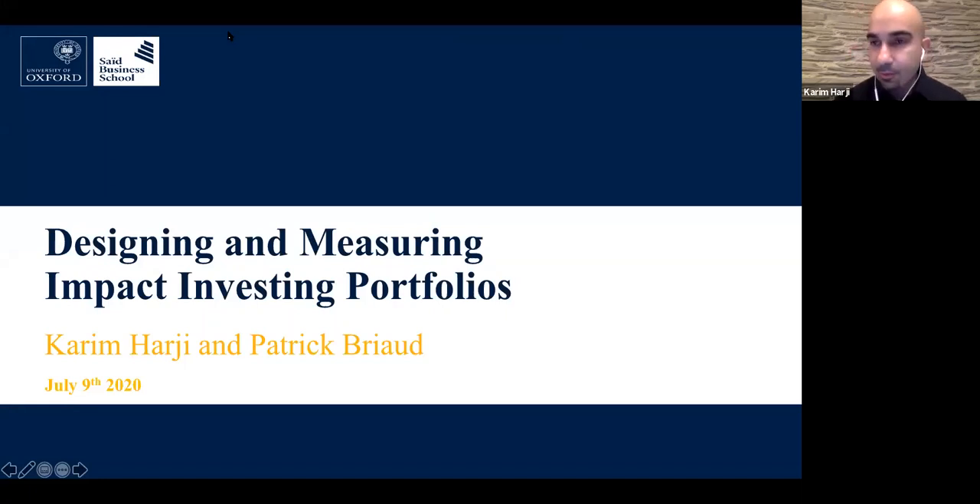Good morning or good afternoon, everyone, depending on where you are in the world. I'm Karim Harji. Welcome to our webinar on Designing and Measuring Impact Investing Portfolios.